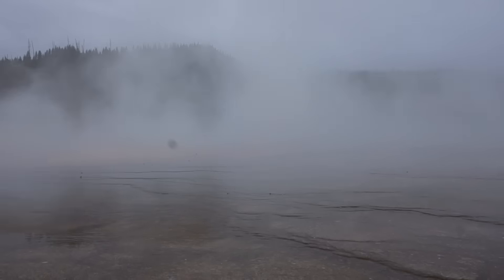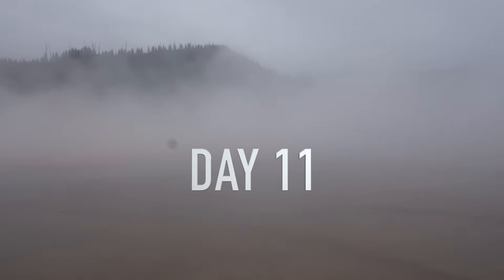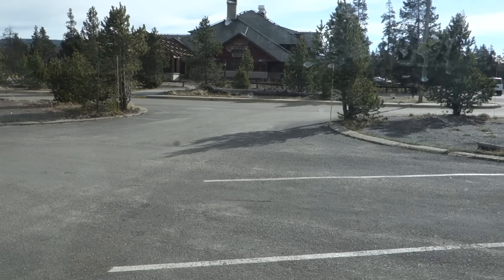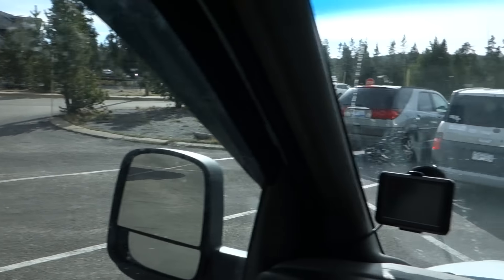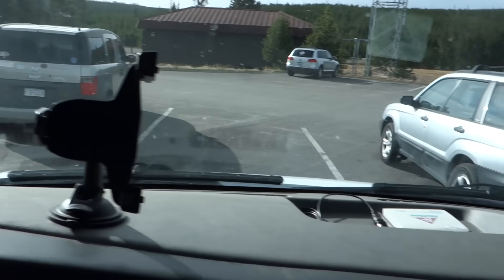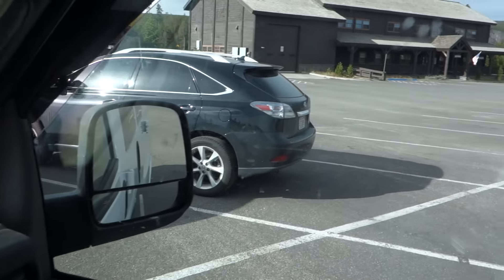Hey guys, day 11! First thing I did was move the van before first light out of the Yellowstone dorm parking lot and into the no-overnight public parking lot, so that my very hungry batteries could get fed the energy of the sun they so crave.